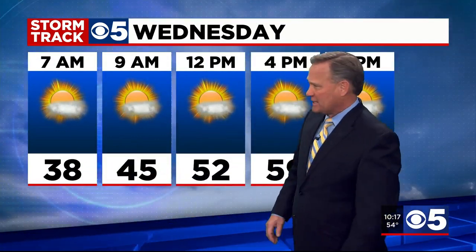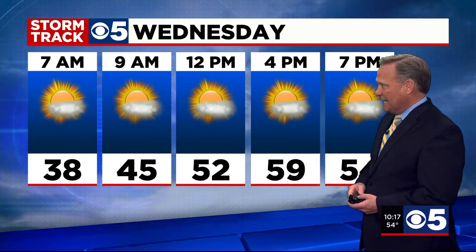Temperatures are 54 degrees, but I'm always looking up the road. This is upstream into the teeth of that cold air — mid-40s already in Maryville and Bethany, and that's what's going to push our way. We can have temperatures in the upper 40s before midnight and upper 30s by morning, maybe a little patchy frost in the area at seven o'clock in the morning, especially north of KC.